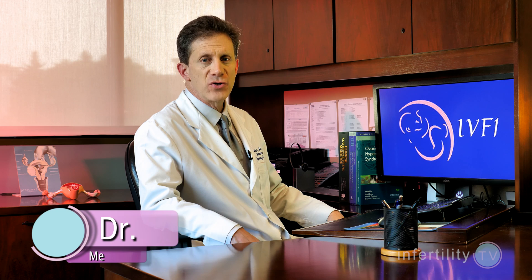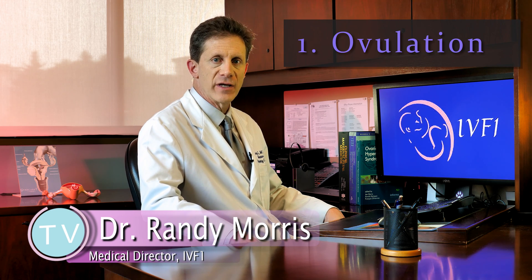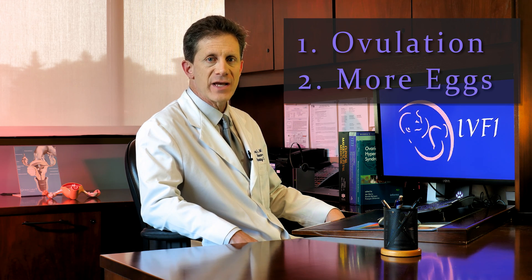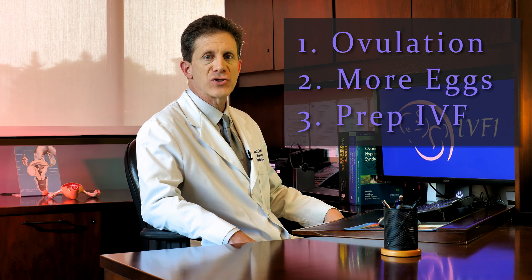Fertility medications are used for three purposes: one, to get women to ovulate who don't ovulate on their own; two, to increase the number of eggs released in women who do ovulate; and three, in preparation for IVF.